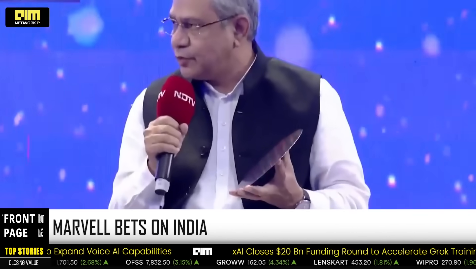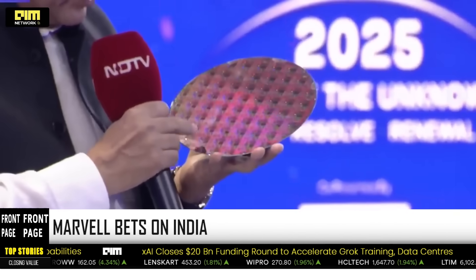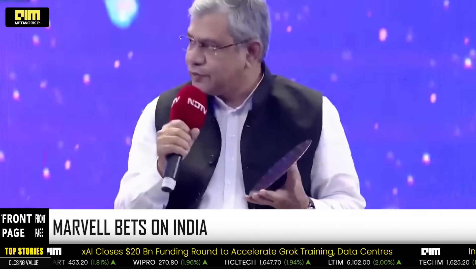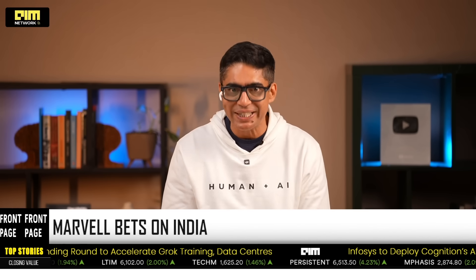Not so long ago, Ashwini Vaishnav, at a student stage, held up a wafer and said we are designing two nanometer chips in India. Tonight, we are witnessing what that looks like when a global chip giant weighs in.